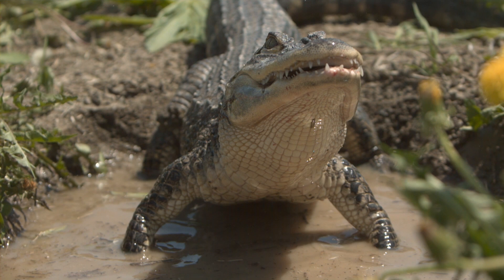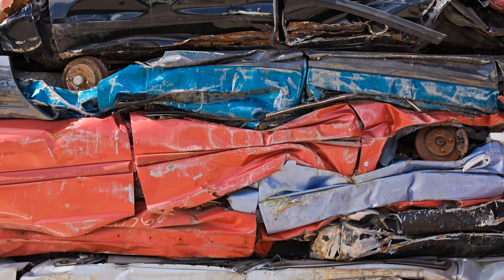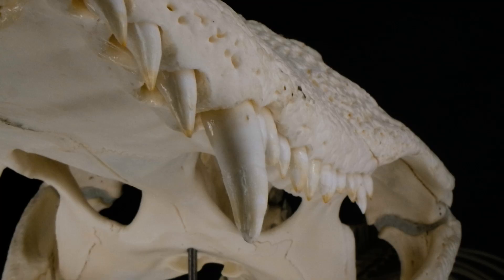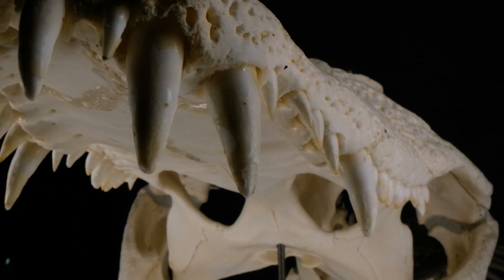Another way to look at the pressure is that it's about the same amount as a car crusher, so a turtle shell is no match for a grown gator. Their teeth do break and wear down though, so alligators continuously grow teeth throughout their lives. They may go through more than a thousand teeth. Without a mouth full of strong teeth, they would starve.